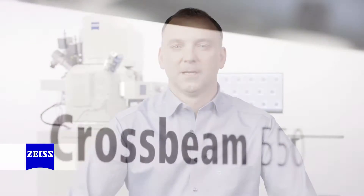Hello, my name is Martin Kienle. I am the responsible product manager of the Zeiss Crossbeam family.